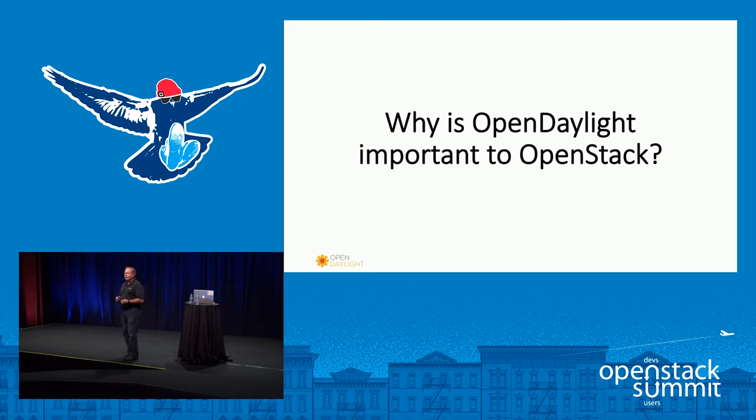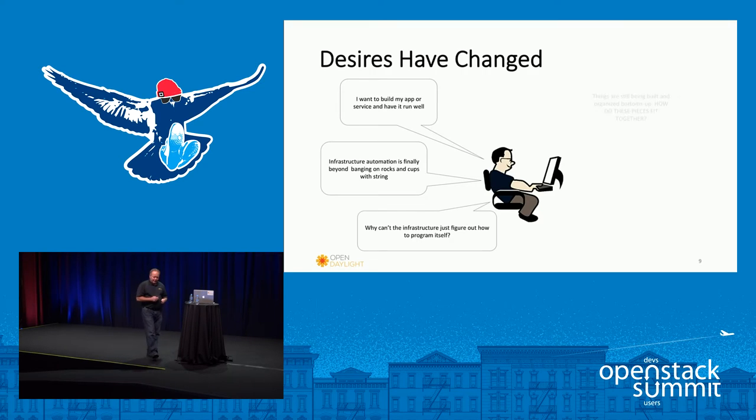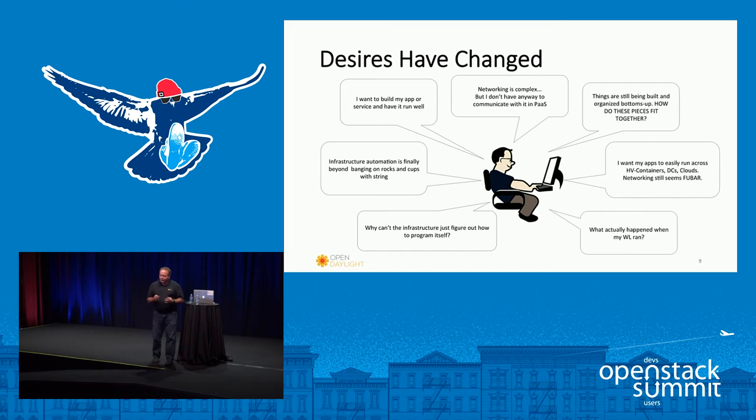So why do you care as an OpenStack user? The biggest thing is just with the size of the deployments we're seeing — we heard from China Mobile with their over 10,000 instances as they got the super user award this morning. The networks are just getting hugely complex, so being able to automate, being able to tell an external device 'make my network do X for me' and not have to worry about it further, is really what we're trying to get to. That's really the job of the controller.